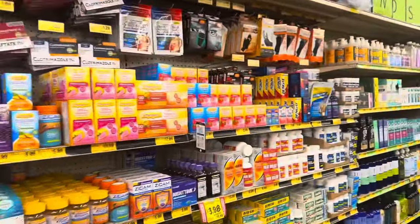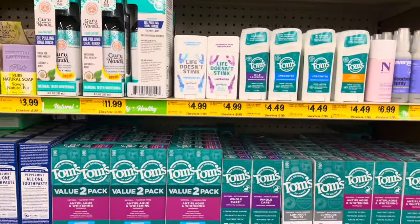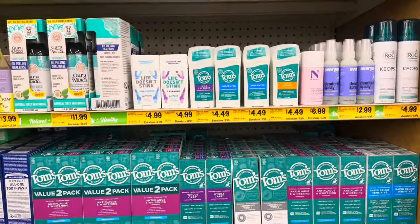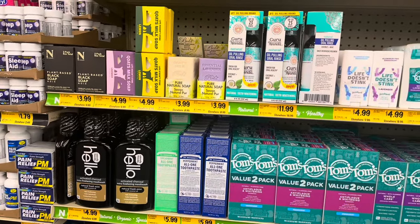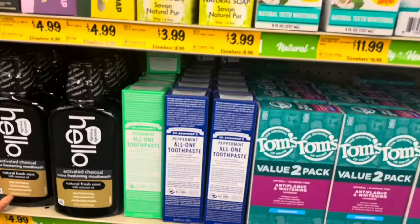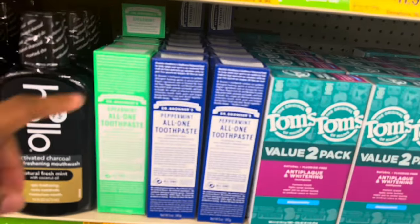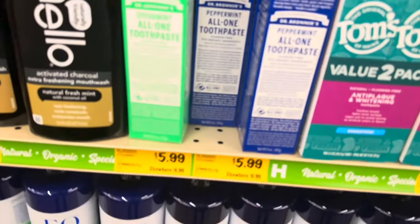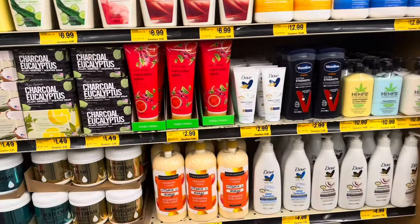I'm going to grab some toothpaste while I'm in here. I usually buy Tom's or Dr. Bronner's — as long as it's fluoride-free I don't mind the brand. The Dr. Bronner's right here is a dollar cheaper than the Tom's. I'm going to go with the peppermint — these are $5.99, and it says elsewhere $6.99.